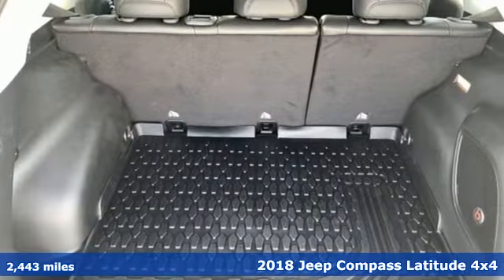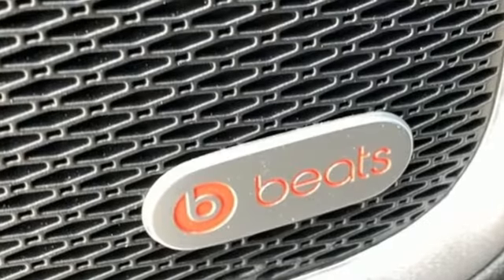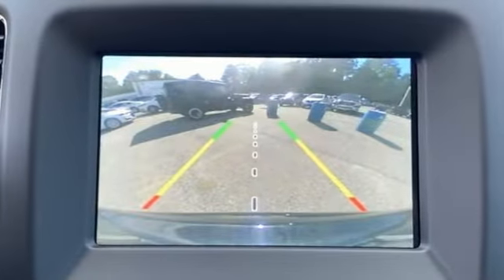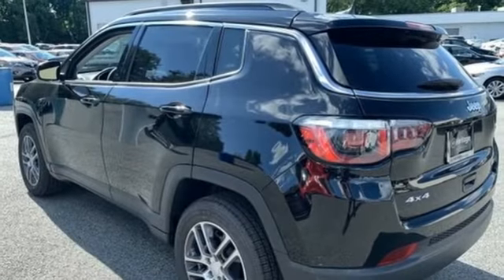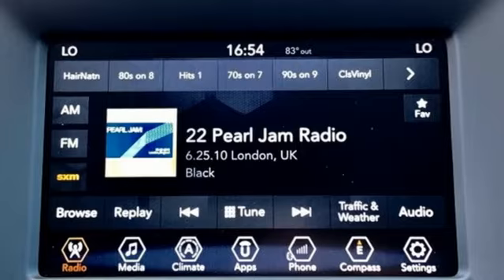Streaming audio, doors and push button start proximity key, dual zone climate control, auto dimming rear view mirror, remote engine start, manual tilting steering column, inline four cylinder engine, aluminum wheels, electronic shift on the fly, and power heated mirrors.